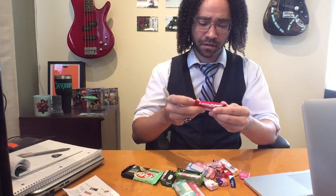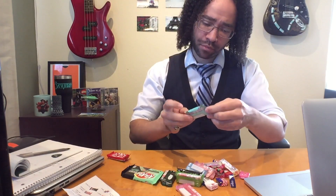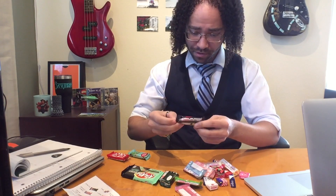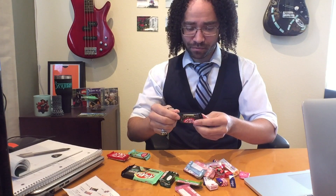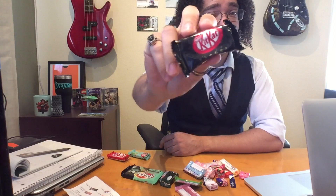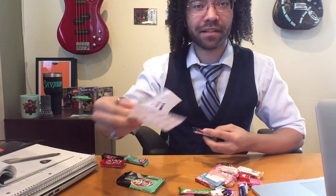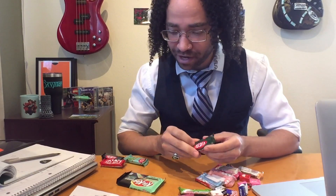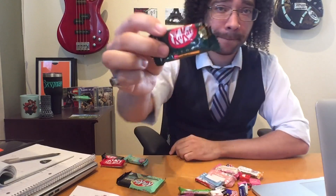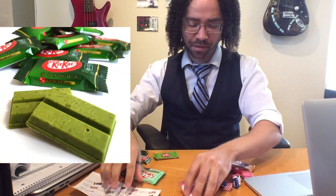So we've got the original flavor, Kit Kat Premium Mint. I've had these before. Even though I can't read what that says at the bottom, I'm pretty sure this is the dark chocolate Kit Kat, which is delicious. It says it right here, what they translate it as — so this is the Thick Matcha. Thick Matcha. We can call that one Matcha. That's probably Matcha.